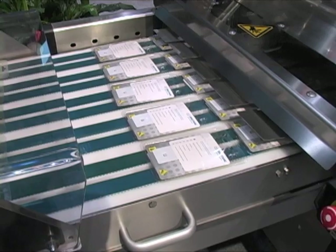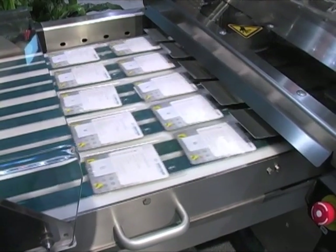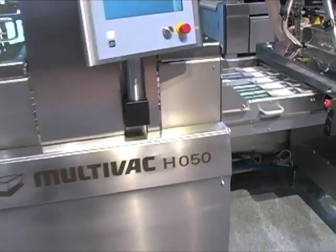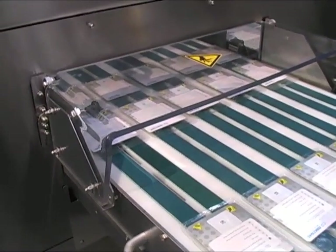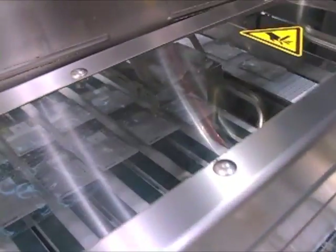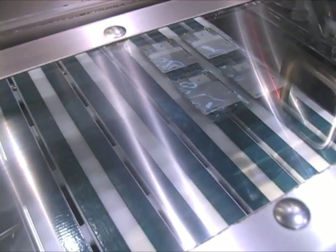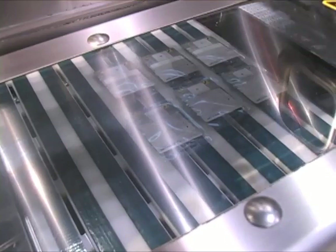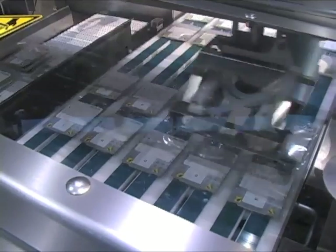Once the packages are inspected and cut free of the web in a sequential process using energy-efficient electric cutting units, the packages exit the machine into our HO50 robotic handling system where five tracks of product are put into a stacked single-track configuration for pack-off. The end result is a cost-effective and attractive package with strong protection against tampering and package failures, assembled fully automatically with a full record of its provenance stored securely by the system.